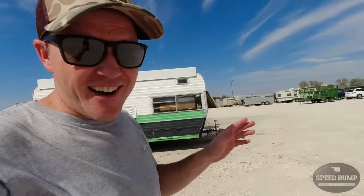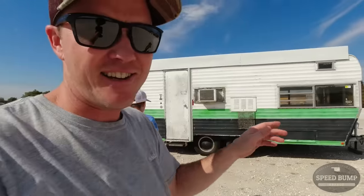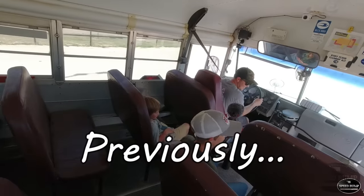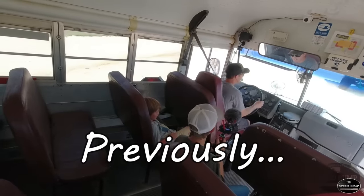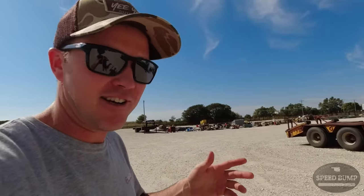The boys and I are back at the lot auction and it is a windstorm out here. If you caught our fall auction video at this same lot, let's roll boys. First time driving a bus - this is my first time to drive the school bus. We actually bought a school bus at the spring auction.